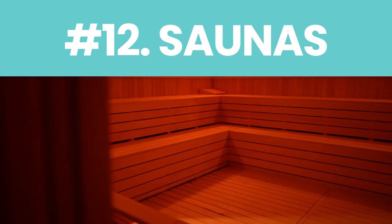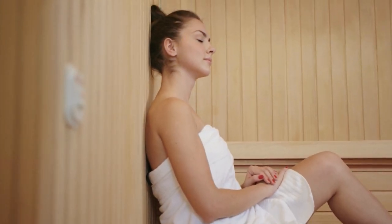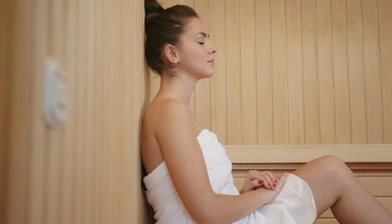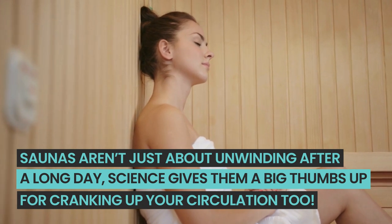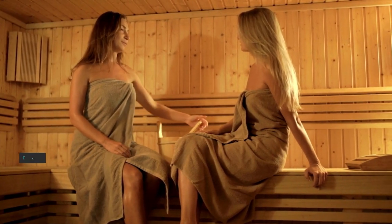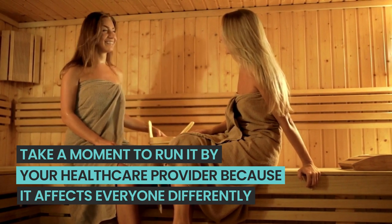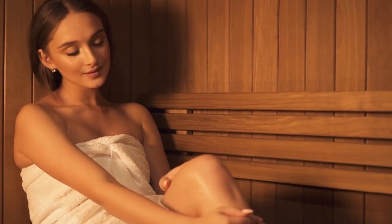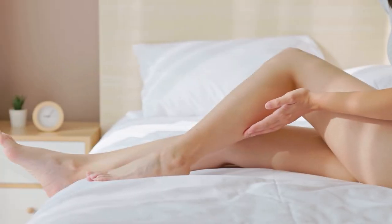Number twelve: saunas. Ready to feel the warmth of our next tip? Imagine basking in a gentle embrace of warmth as every pore in your body says a relaxed hello to rejuvenation. Saunas aren't just about unwinding after a long day — science gives them a big thumbs up for cranking up your circulation too. Before you immerse yourself in this heated haven, run it by your healthcare provider, because it affects everyone differently. Then dive in, enjoy, and let the warmth do wonders for your blood flow.